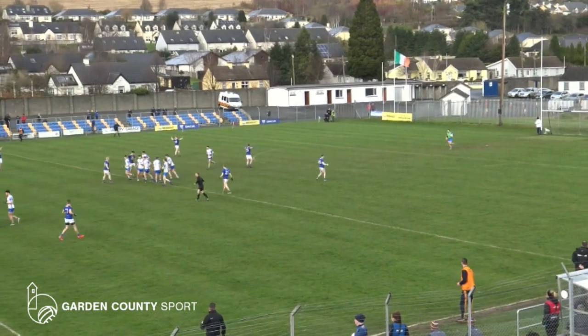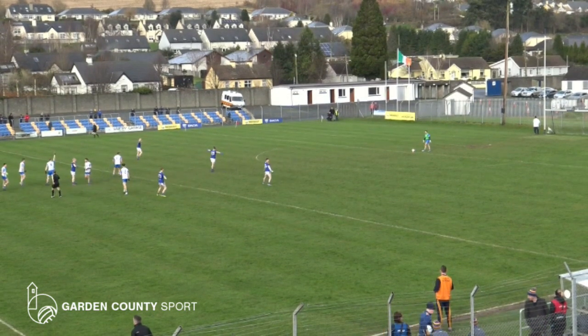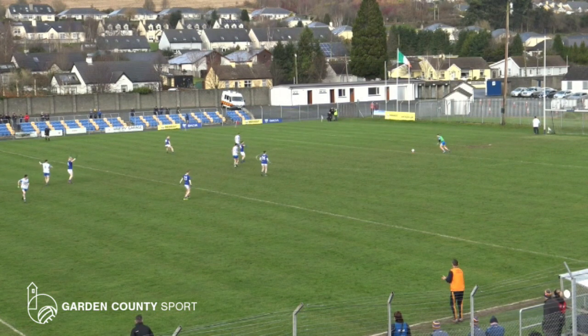Conor Byrne just a little run off his man, gets it, turns, goes towards the goal. And Dean Healy then was the man turning back to give the ball off to him. Great score. Again, the keeper will kick this one out.